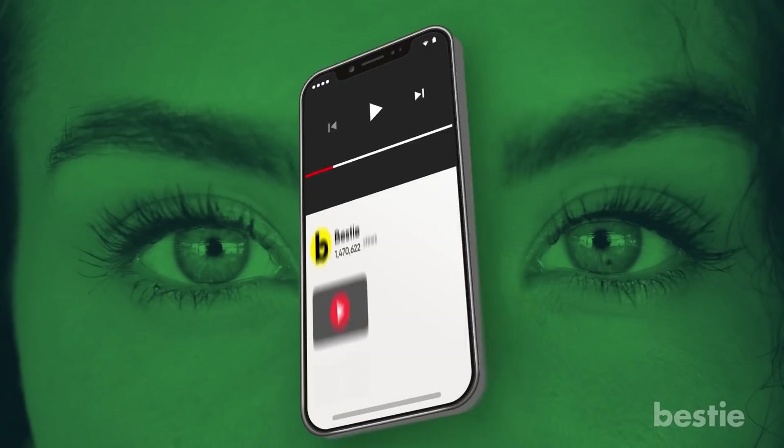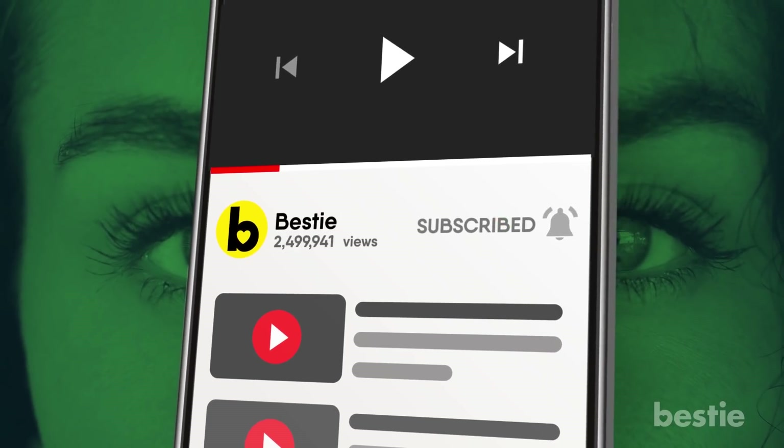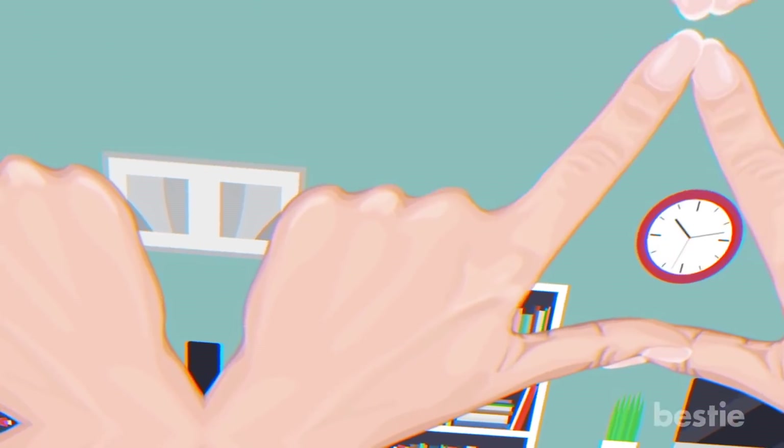Do you see that subscribe button? Why not click it and also click the notification bell, so you'll never be out of the loop on the latest life tips.